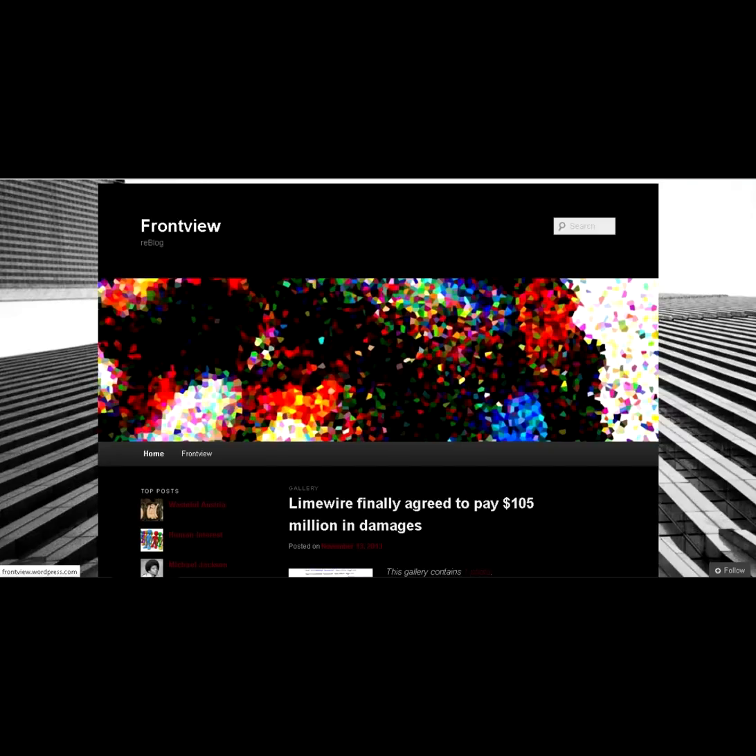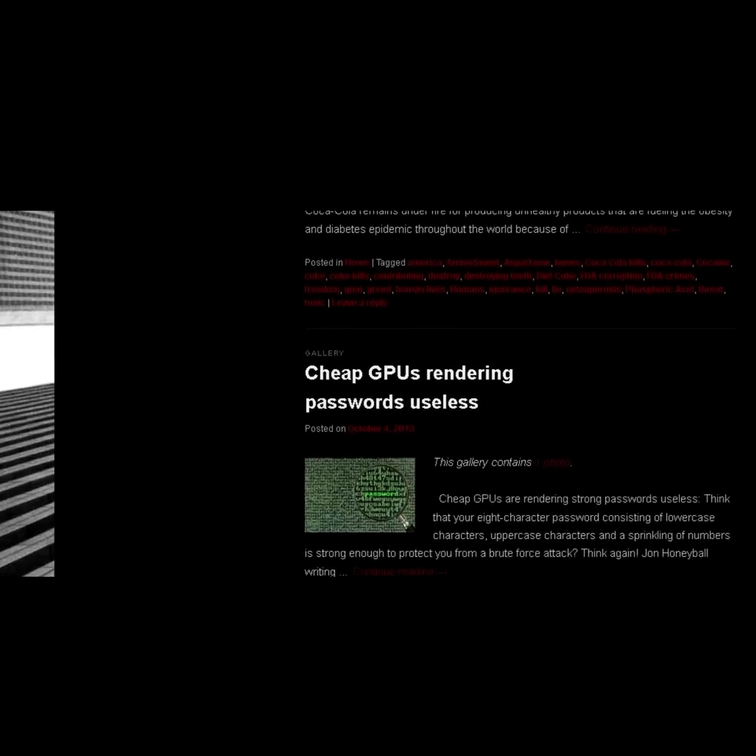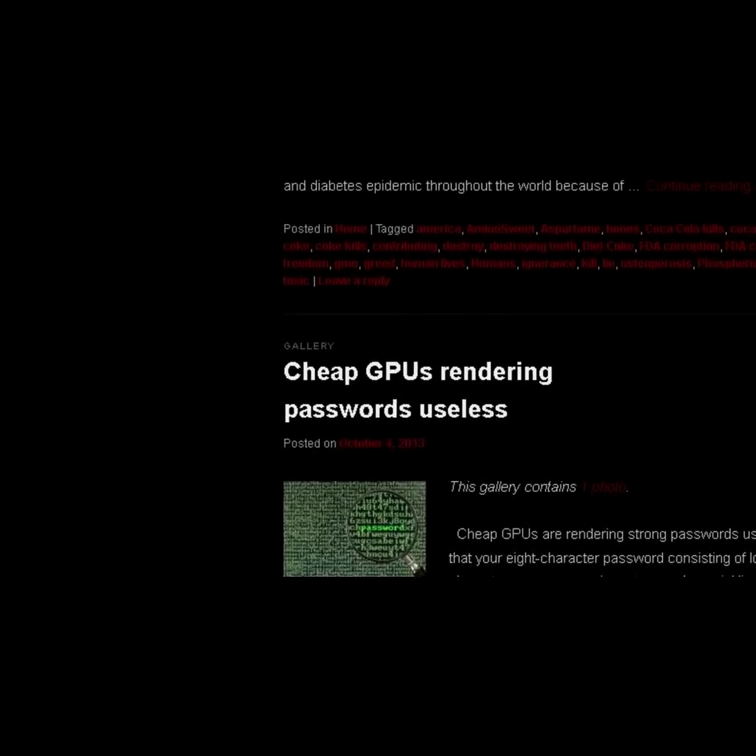V-blogging a recent article from frontview.wordpress.com, the title reads: Think that your 8-character password consisting of lowercase characters, uppercase characters, and a sprinkle of numbers is strong enough to protect you from a brute force attack? Think again.